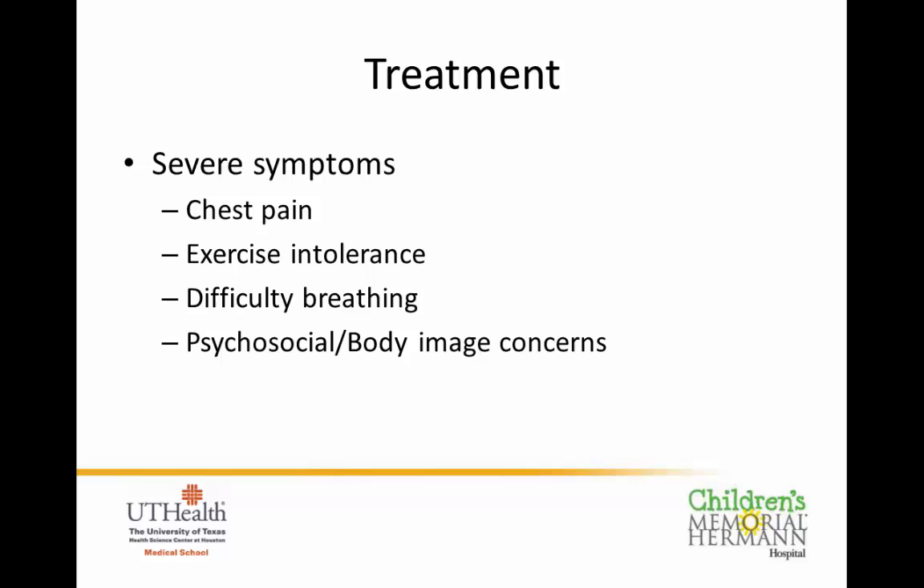Symptoms for kids are very variable. Some come with chest pain, exercise intolerance, and difficult breathing. The body image and psychosocial issues are also very important to us. This impact can really be significant — it is oftentimes the thing that, as parents, can really be a significant struggle. We recognize that, and it's one of the reasons we think it's important to address these issues and help patients and families work through them.